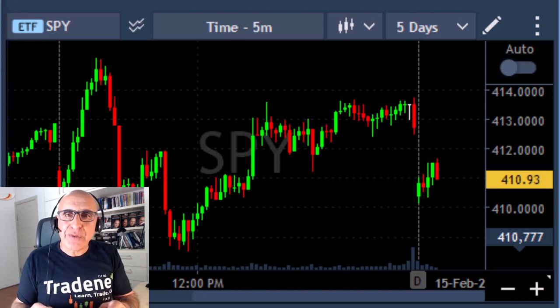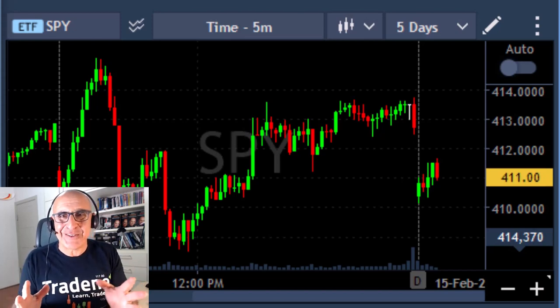Hi everyone, it's Mayer Barak here. Today I'm going to teach you the best, strongest indication of a reversal.